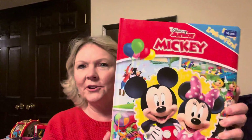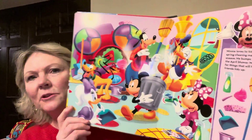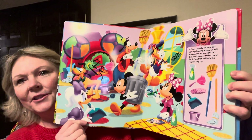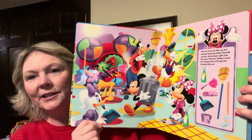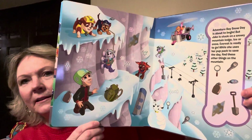First, I got these Look and Find books. They're really nice heavy board books — they have cute pictures and items on the side that you look for in the scene to find. These are great for young children, probably age two to four, preschool age or toddlers. I got a Mickey Mouse one, a Paw Patrol one, a Disney Baby ABC one, and a Frozen one.